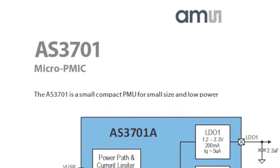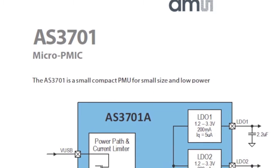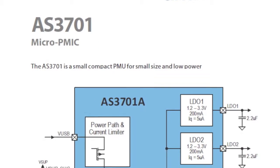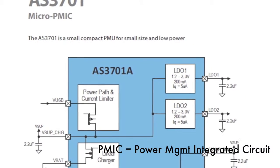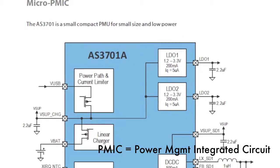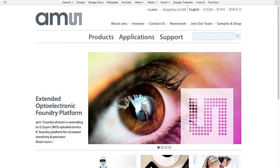Today, we're going to talk about the AS3701 Micro PMIC, where PMIC stands for Power Management Integrated Circuit, also referred to as a Power Management Unit or PMU. To learn more, let's start at the AMS.com website.